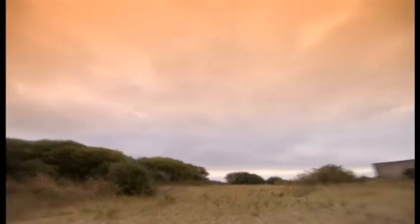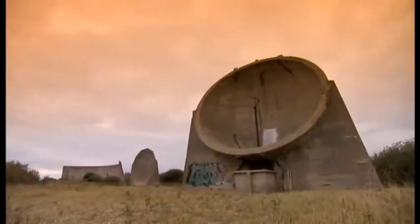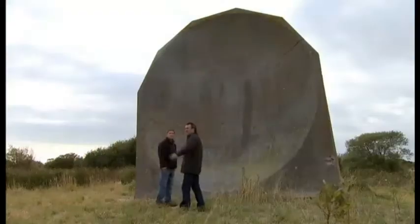To explain how they work, I've come to meet Owen Lation, who's warden for the Dungeness National Nature Reserve. These are absolutely fabulous, aren't they? Brilliant, these sound mirrors. I love the location.